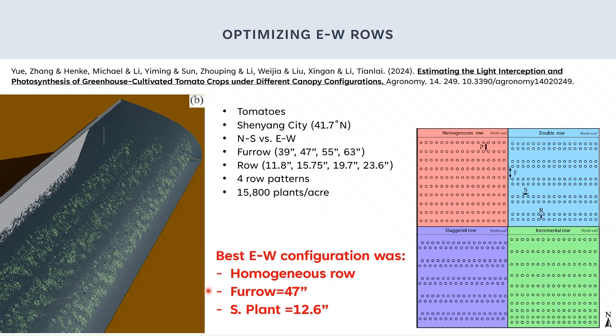They determined the best east-to-west row configuration was the homogenous row pattern with 47 inches furrow spacing and 12.6 inches plant spacing. This configuration gave the most plant canopy illumination. That's the best configuration for east-to-west rows.